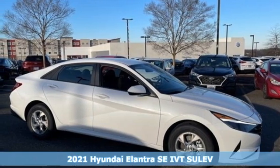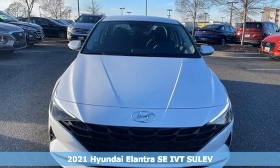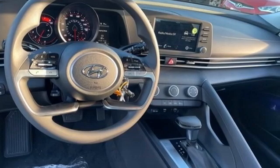Here's a new 2021 Hyundai Elantra. Its style is bold and expressive, its substance uniquely impressive. It's well equipped with the features you need.